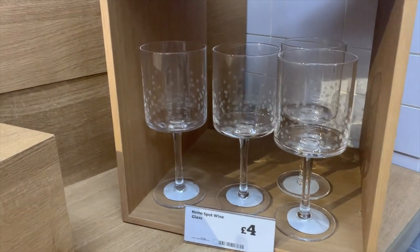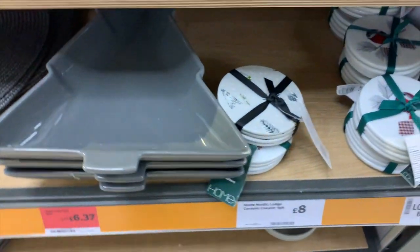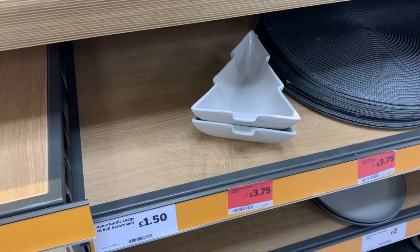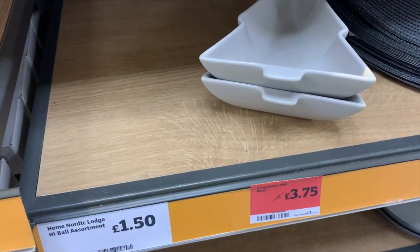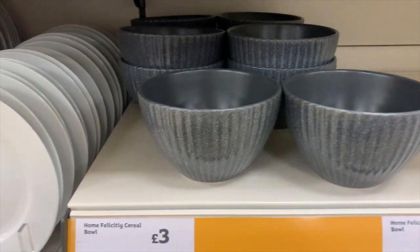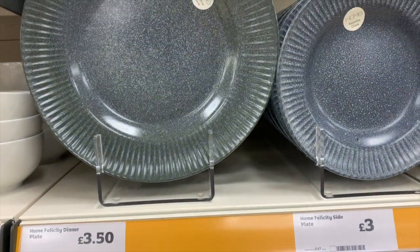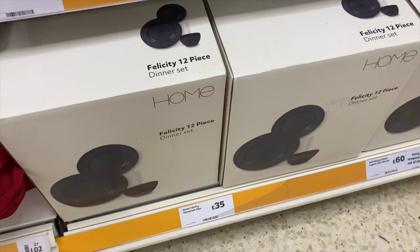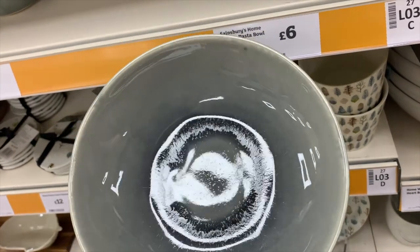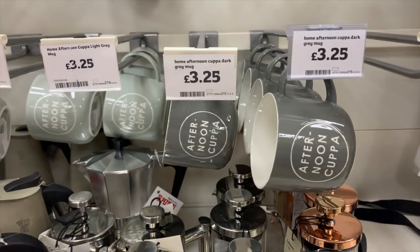These were a cute subtle festive option for glassware at £4 each. I also spotted these Nordic coasters for £8. They had a lot of Christmassy stuff like these little Christmas tree bowls for £3.75. These speckled ceramic bowls looked really expensive at only £3 each, and they had matching plates and mugs — you could also buy a whole set.